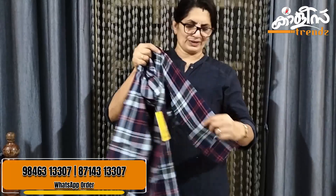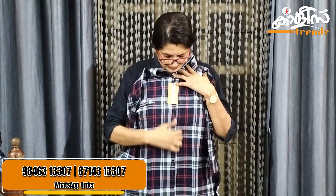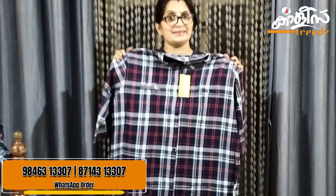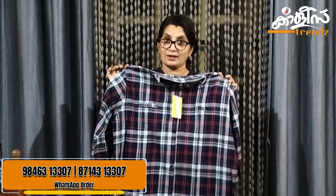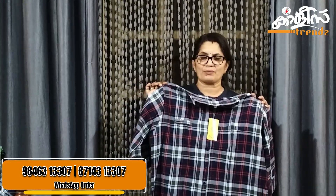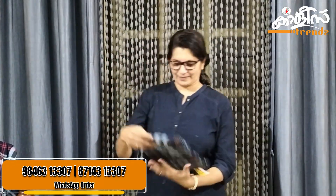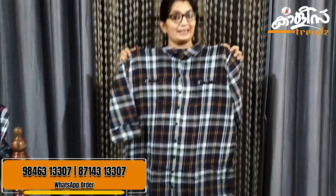It can be worn as a smaller size too. You can wear it as a sweater size. With pants, jeans, and three-quarter to full length. It's a great combination for office wear — a dignified look. Suitable for casual, semi-formal, corporate office, and IT settings. The price is $699.